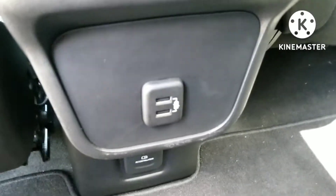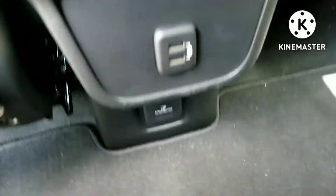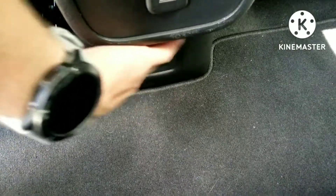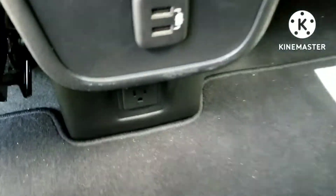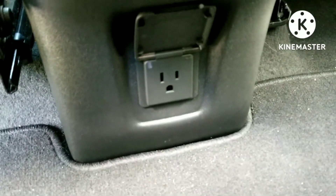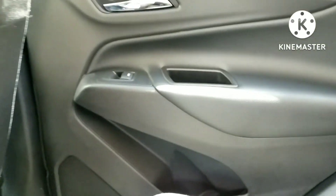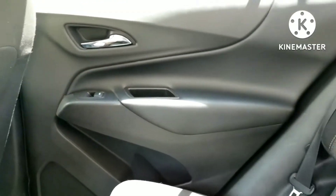Going to the back door, on the inside we do have a map pocket. Down here we do have two USB ports — not Type-C though. Then down here is a full-blown plug-in outlet, which is really cool. Of course the other side has the same bottle holder and little storage there.